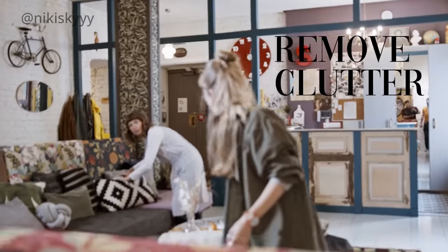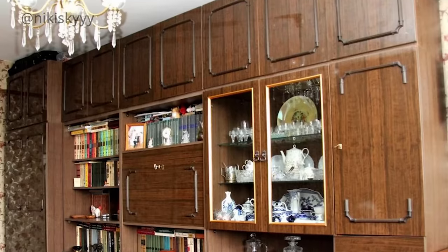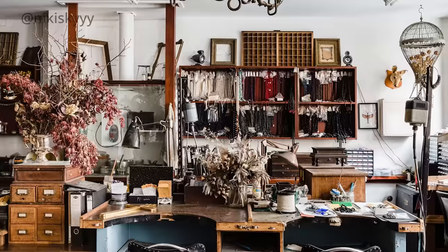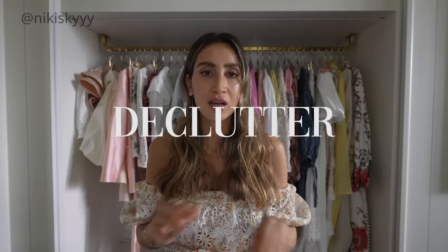Probably the easiest way to make your home look more expensive is to completely get rid of all clutter. One of my biggest pet peeves is when I step into someone's home and they have so many tchotchkes — it's really distracting and you don't know where to look. I also feel claustrophobic sometimes looking at all these different decor items piled on top of one another with no space. So if you want your space to look more spacious, clean, and high-end — declutter, declutter, declutter.